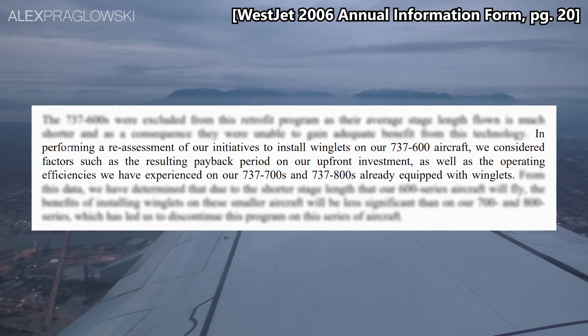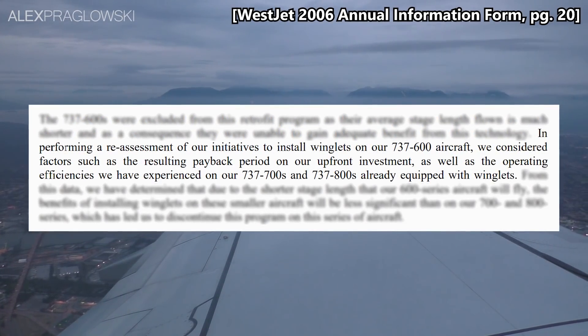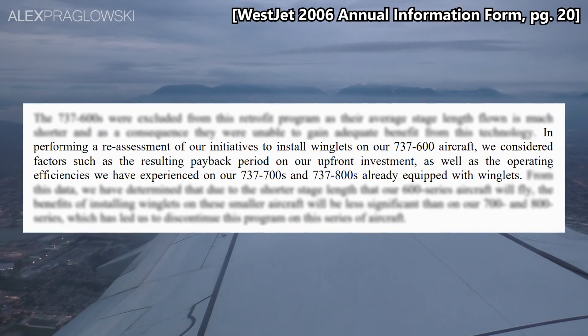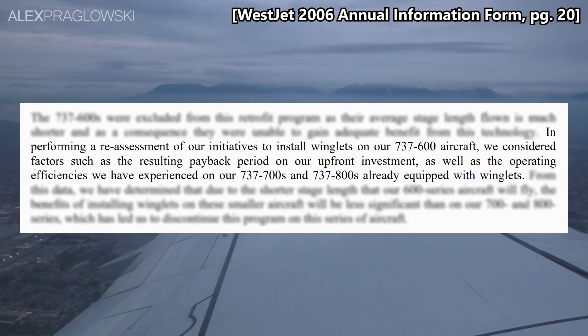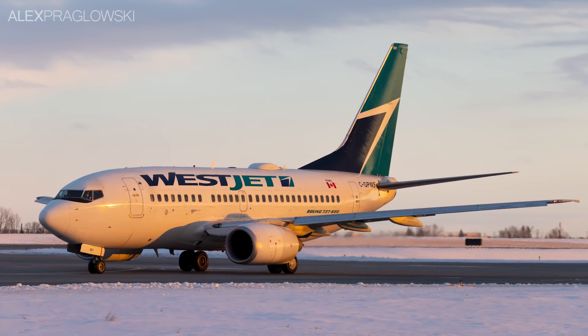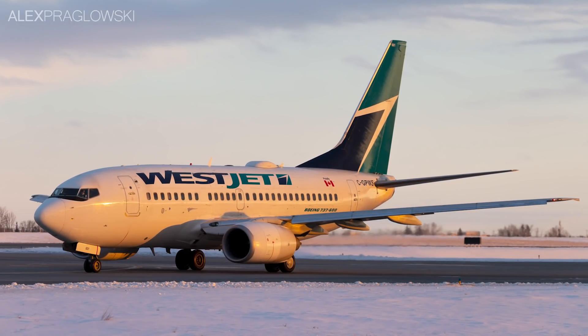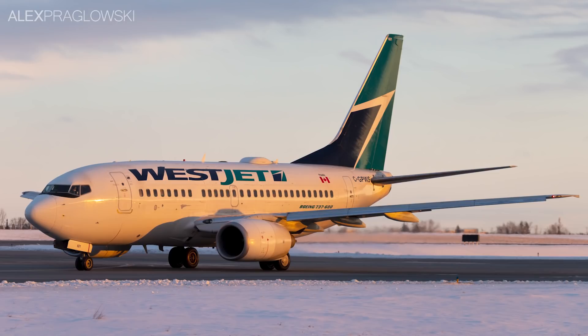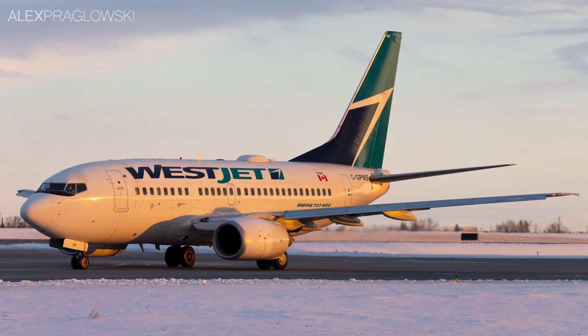Furthermore, WestJet had to consider the resulting payback period on their upfront investment, in addition to data collected from the company's experience with winglets on the 737-700s and 800s. Because of their use on shorter flights, and presumably the extra costs associated with being the only customer for them, the benefits of winglets on the 737-600 were less significant, and therefore the program was discontinued.